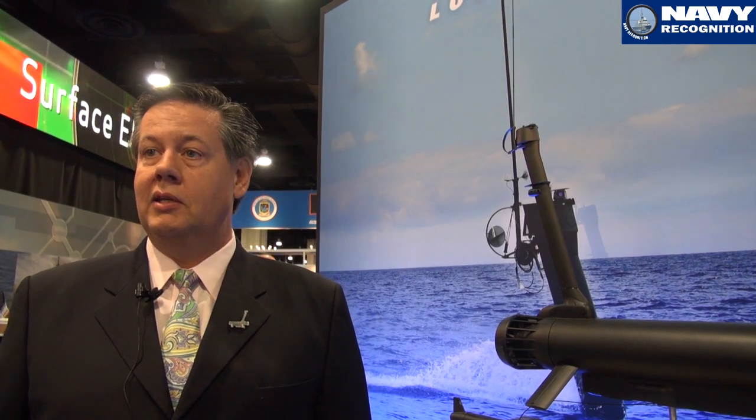The Remote Mine Hunting System is part of the Mine Countermeasure Mission Package, which is designated for the LCS class of ship. The LCS class is replacing three different ship classes for the U.S. Navy, one of which is the Mine Hunting Ship class. Combined with the LCS package, they will have two remote mine hunting systems onboard and will be able to deploy and extend this capability around the world. Lockheed Martin was contracted in 2005 to build the initial low-rate initial production. We have since invested almost $20 million locally to improve this system and we look forward to taking it into the future with the Navy's full-rate production.